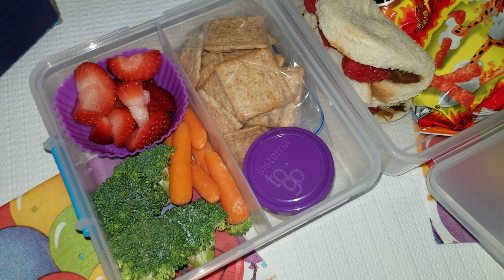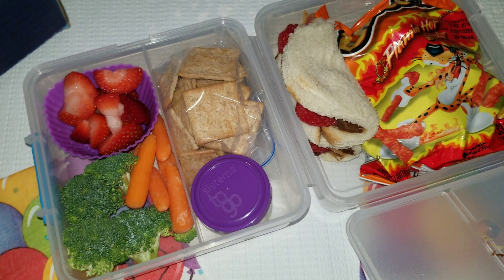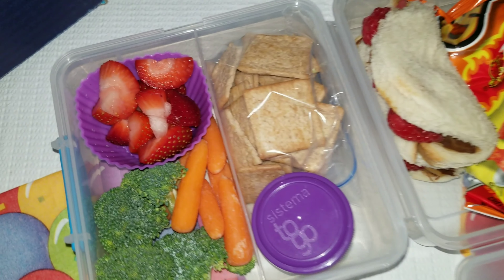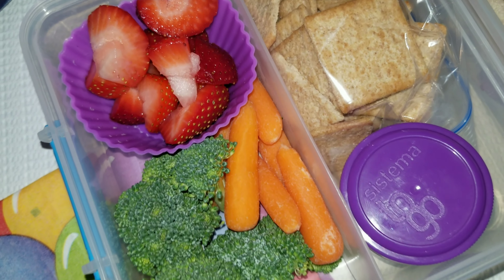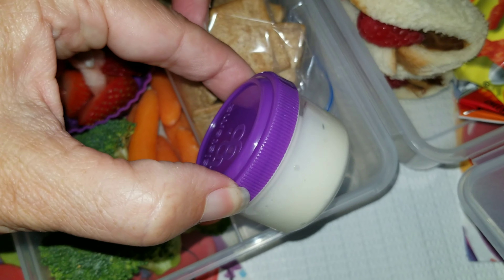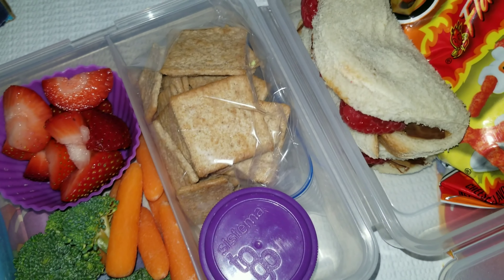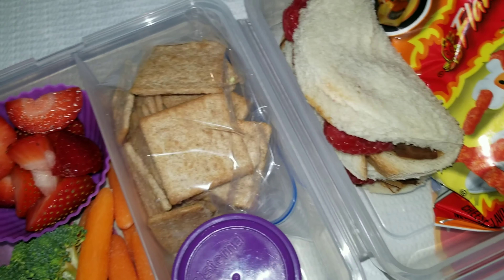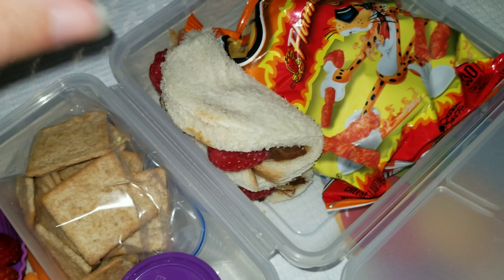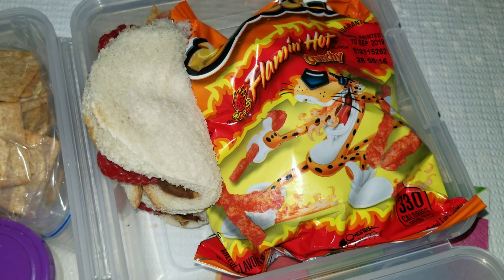Let's start with her fruit — we have some strawberries. For her vegetables, we have some carrots and broccoli. I also packed her a little bit of ranch dressing so she can dip her veggies in there. Then she has some Wheat Thins for crackers, and for her sandwich she has peanut butter and Nutella with some raspberries. I just folded that up to make it look like a taco, and then she has Flamin' Hot Cheetos for a snack.